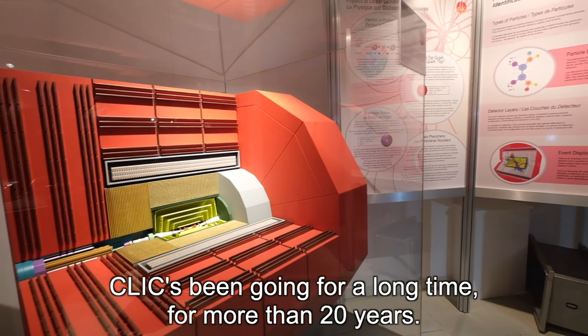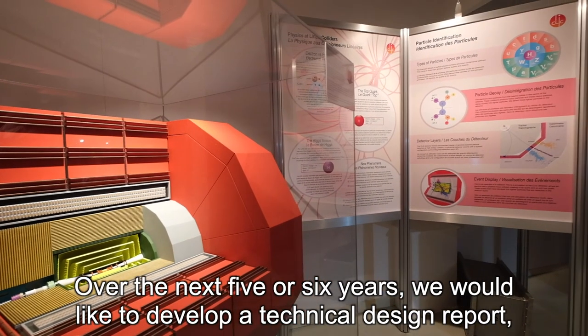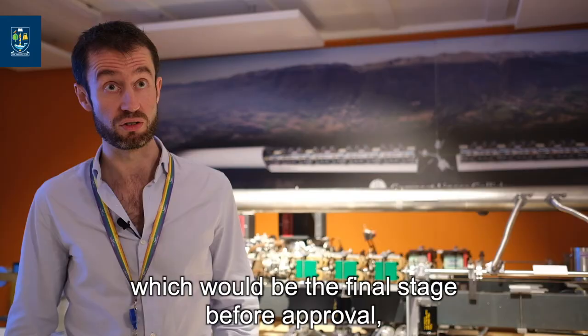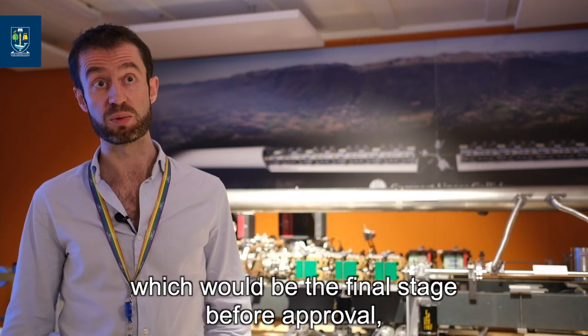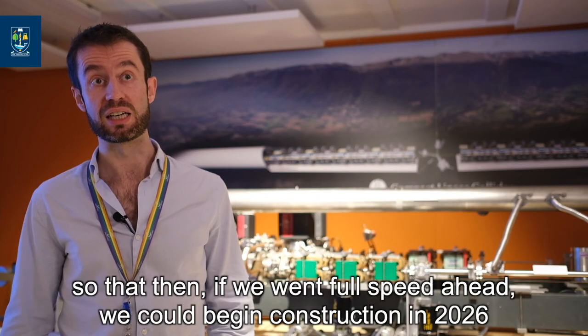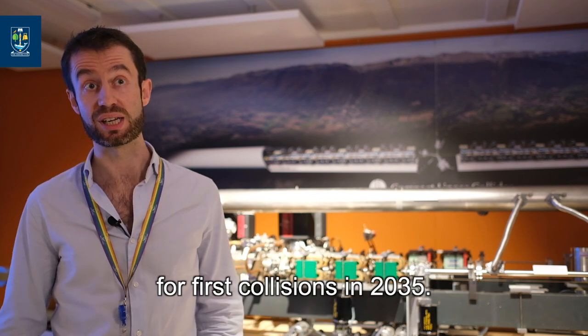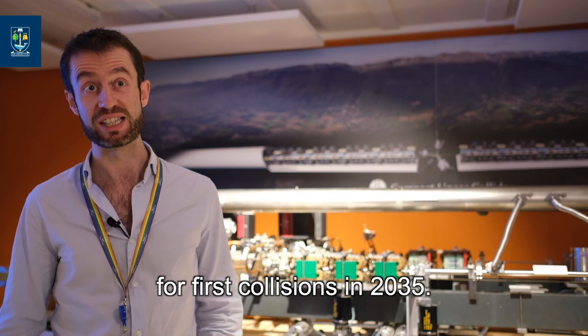CLIC has been going for a long time, for more than 20 years. Over the next five or six years, we would like to develop a technical design report, which would be the final stage before approval, so that then, if we went full speed ahead, we could begin construction in 2026 for first collisions in 2035.